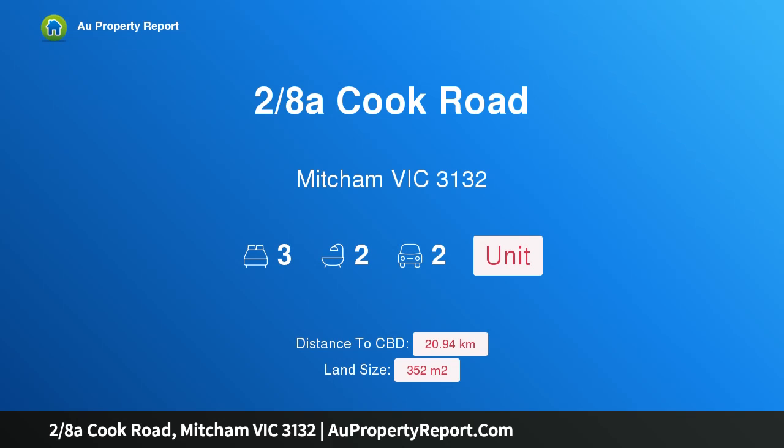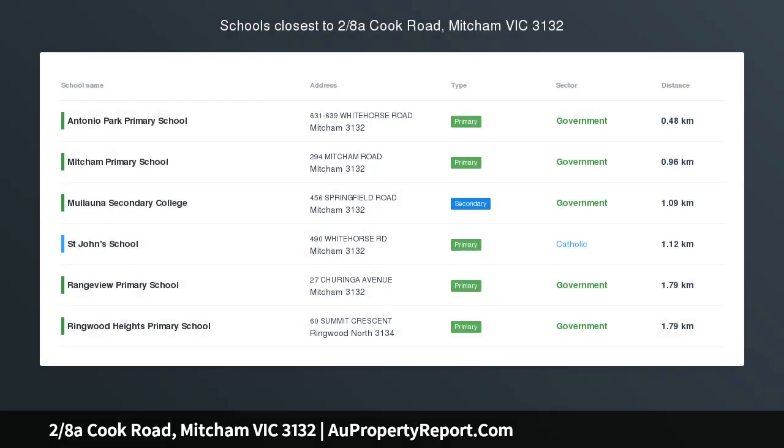Hi, I am glad to introduce property 2/8 at Cooke Road, which is in Victoria 3132. A contemporary space with single-level seclusion, this single-level, light-filled hidden gem inspires seamless, spacious and secure living with all amenities in close proximity.